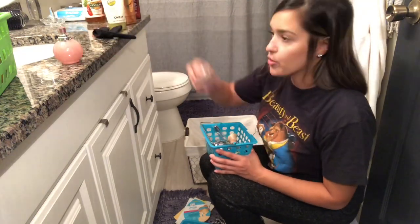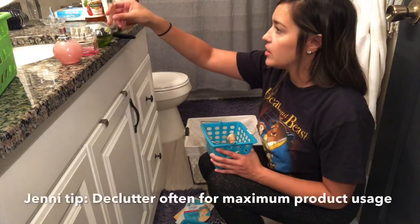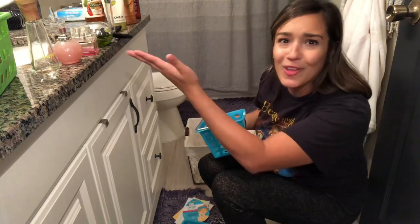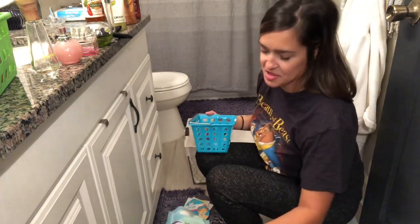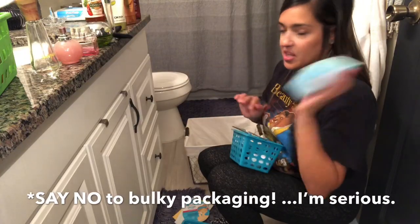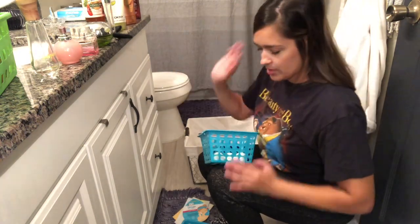I have so many lotions and perfumes and I wear the same ones every day. This is why you've got to organize your spaces — you see all of the crap that you have, and maybe now I'll use it. Get rid of the bag. Look at how much less space you're taking up. Get rid of the garbage.